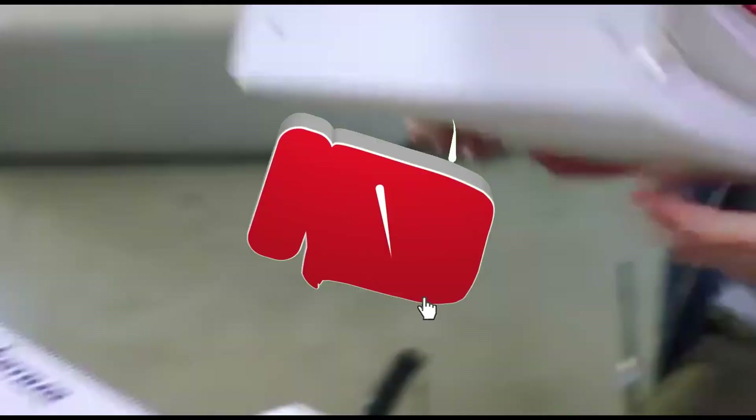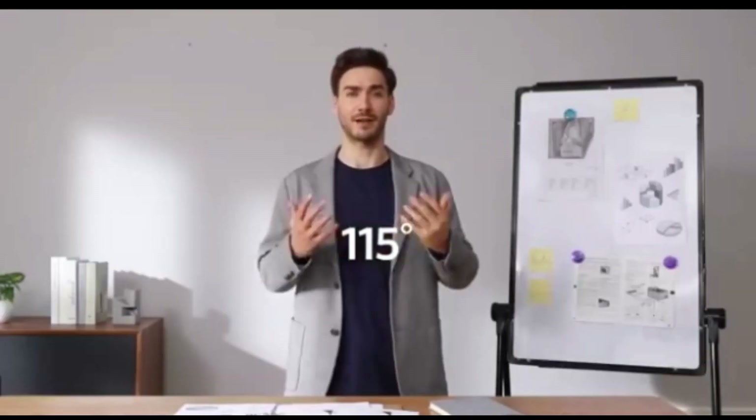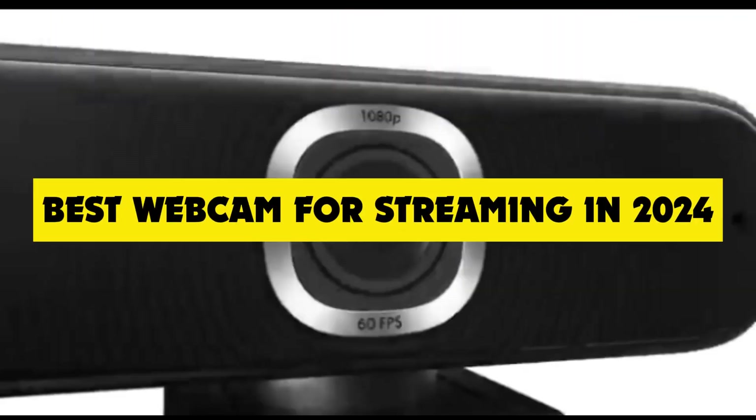What's up, YouTube fam? Welcome back to the channel, the go-to spot for all things tech. Today we've got something special in store for all you content creators, gamers, and streamers out there. We're diving into the world of streaming and unveiling the best webcams for 2024.